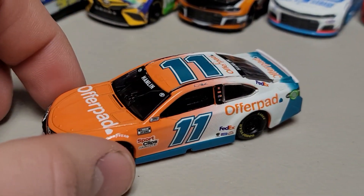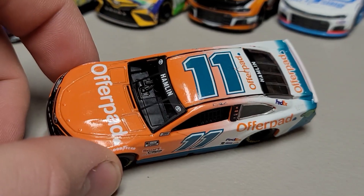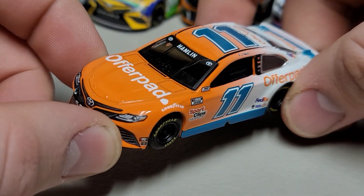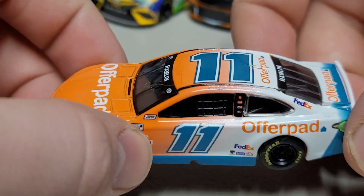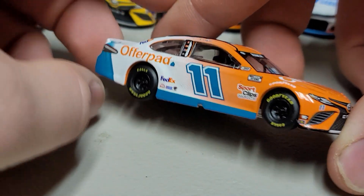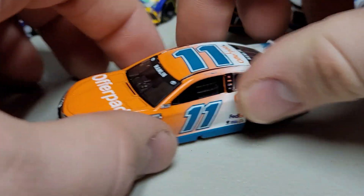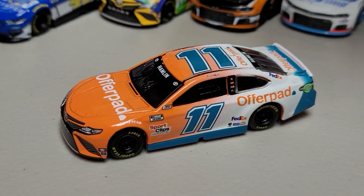We finally have a non-FedEx Denny Hamlin — it's the OfferPad car. You can see the number 11 OfferPad car with that bright orange almost Miami Dolphins look up front, shifting into a teal blue toward the back. We've got the ethanol ring, Denny Hamlin on the name rail, 11 on the roof, and Hamlin on both windows. OfferPad on the front, bright blue skirt along the side, short spoiler. It's a really good-looking car — and it's a Darlington win for Hamlin, so that's cool.